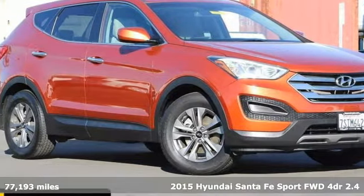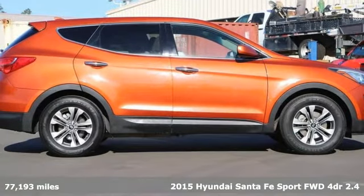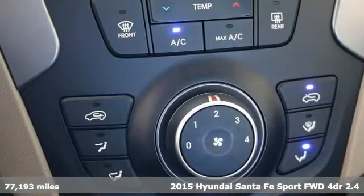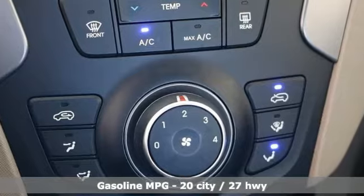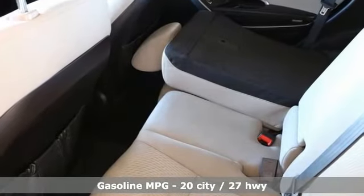It's a 2015 Hyundai Santa Fe Sport. Premium space, spirited performance, and a healthy dose of fun for everyone makes this perfect for the family and perfect for you. And with features like these, every drive is a pleasure.